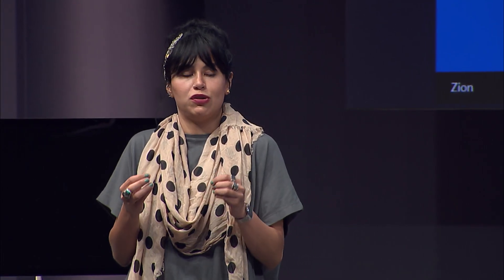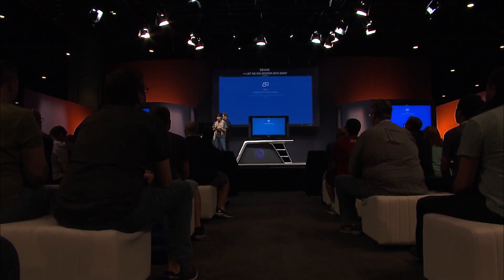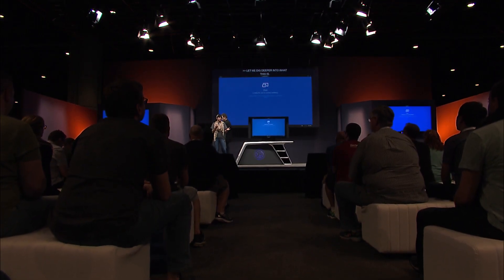Let me dig deeper into what Microsoft 365 is. This basically enables us to create a tailored set of capabilities across Windows 10, Office 365, and Enterprise Mobility plus Security — all of this to boost teamwork and creativity in your company, always with the latest security tech and in a way that is easy for you to manage.